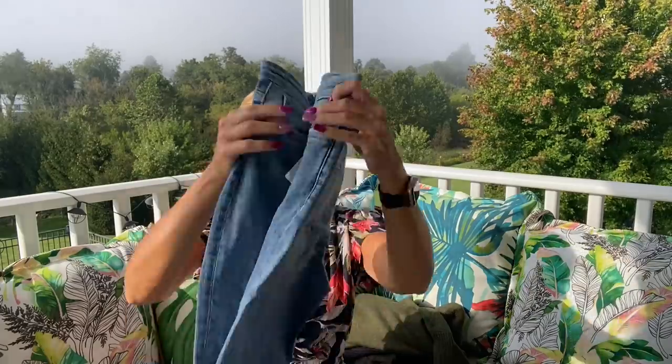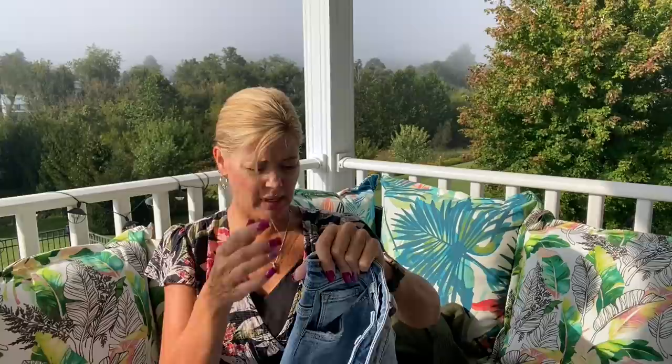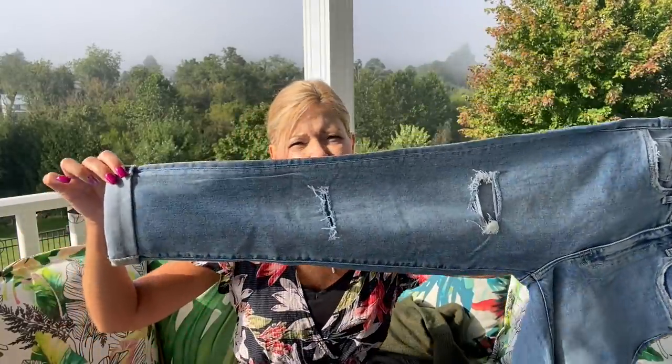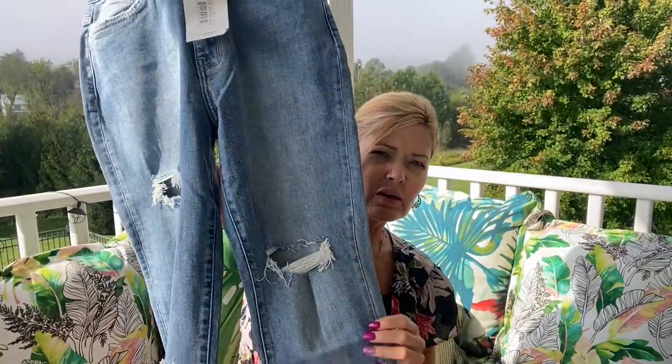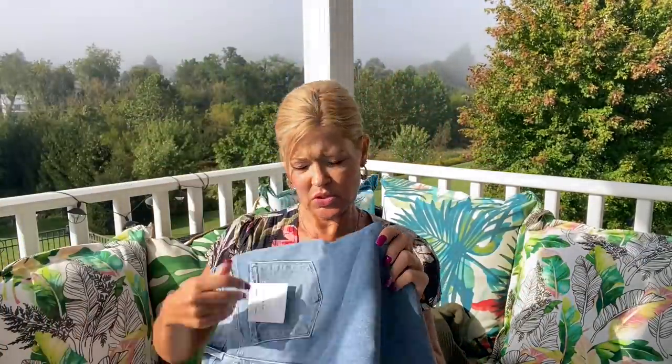Then we have something from Flying Monkey. These are the black label — fit to release your mind, body, and soul. They look like a straight leg with a little bit of distressing, and I love this light wash. One small hole on the other side — those are cute. They feel very, very soft with some stretch, and they have a cuffed bottom that you can unroll.